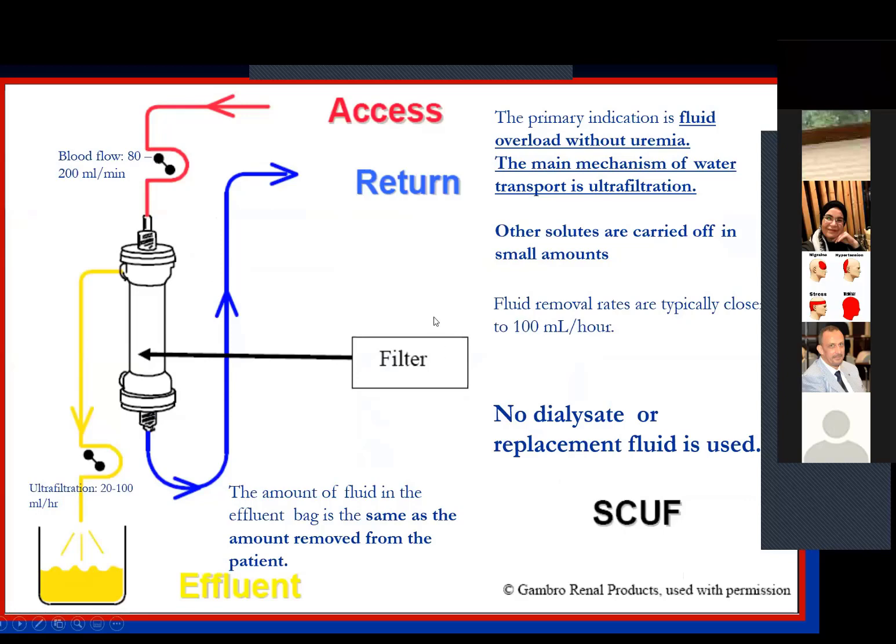Now I will summarize the modalities of CRRT. We have four types: SCUF — slow continuous ultrafiltration; continuous venovenous hemofiltration (CVVH); continuous venovenous hemodialysis (CVVHD); and continuous venovenous hemodiafiltration (CVVHDF). The first modality, SCUF, is used in patients with fluid overload who are not significantly uremic, where we want to remove excess fluid.